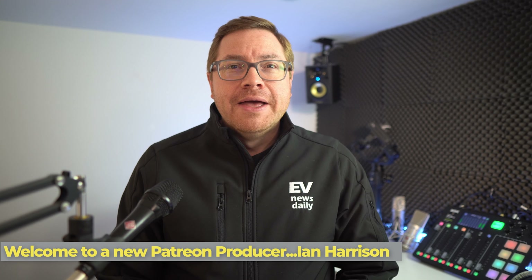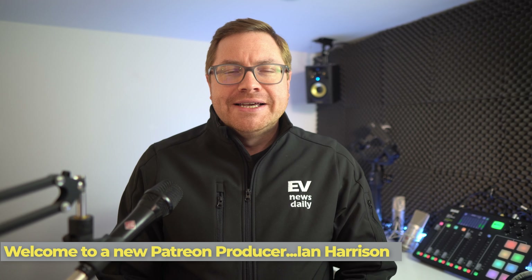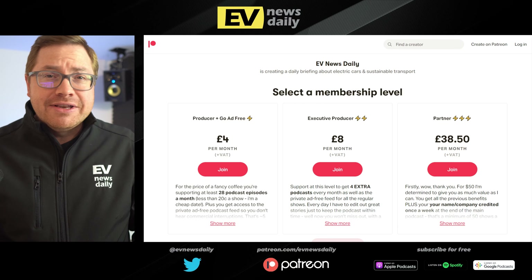Welcome to a brand new Patreon producer signing up to support the show. Thank you so much, Ian Harrison — thank you, my friend, for supporting the show and getting it on the air. And if you want to do the same, I'd invite you to have a look at the Patreon page: patreon.com/EVNewsDaily.